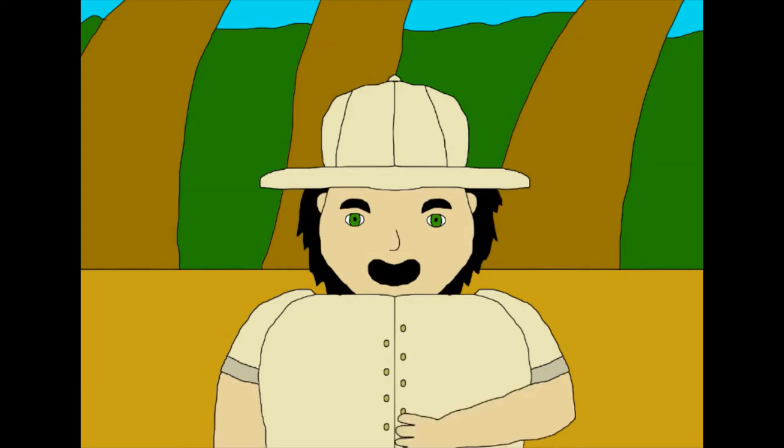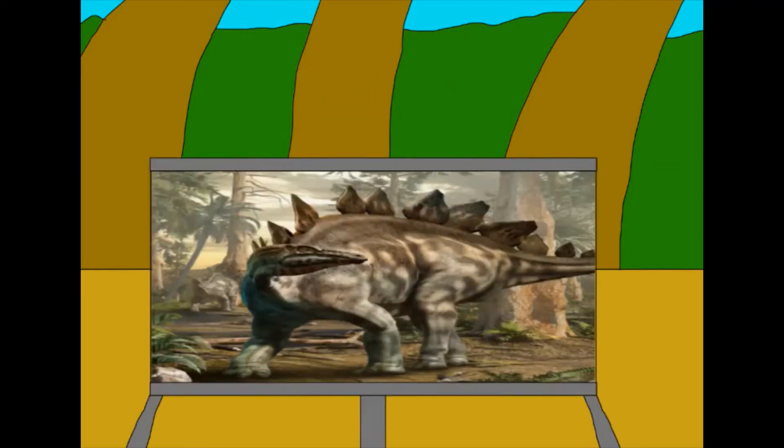Hello everyone, Mr. G here. Today I'm in the Morrison Formation to talk about our second animal. It's the second most famous dinosaur, and it's famous for its plates and spikes. Ladies and gentlemen, I give you Stegosaurus.